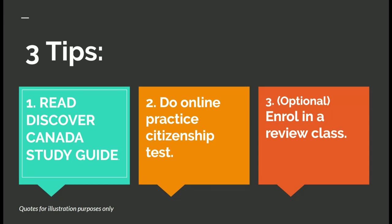Let's start. I have three tips. First is the Discover Canada study guide. The questions on the citizenship test are derived from the Discover Canada study guide, which is provided for free by the IRCC. Applicants can download the study guide for free, or you can request the physical book to be sent to your mailbox. I recommend you read it at least two to five times before going to take the exam. You can also borrow it from the public library.